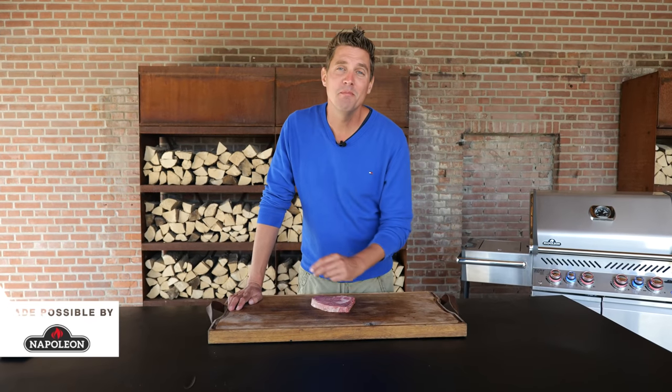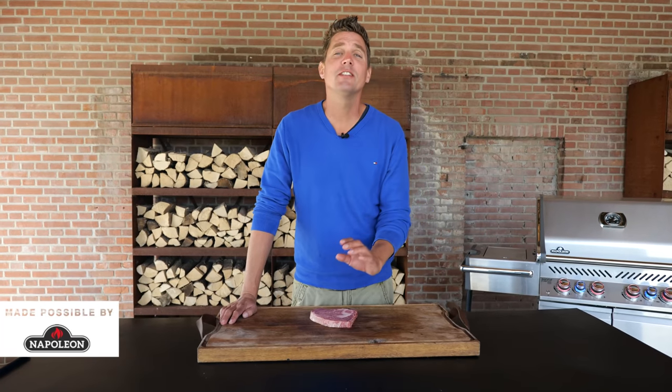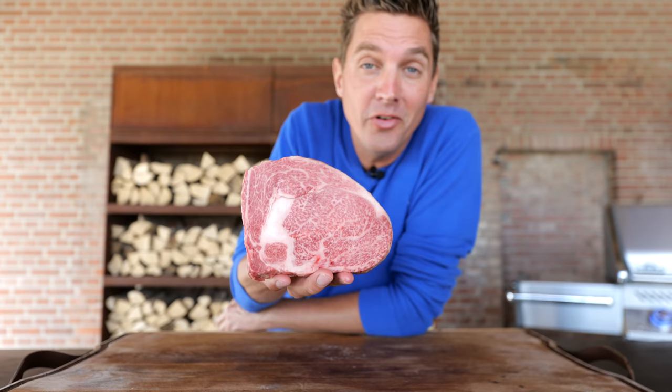A while ago we made a mayonnaise steak video. You guys loved it, and in the video I was wondering should we do this with Wagyu, and you told me do it. Not one, not two — all of you. So here it is: a 200 euro Wagyu steak grilled with mayonnaise.